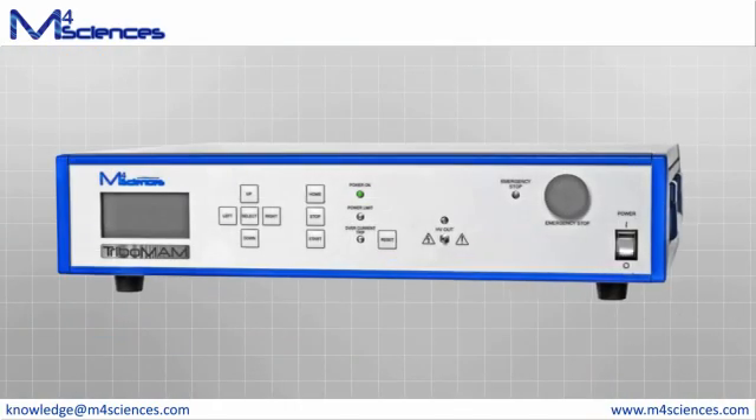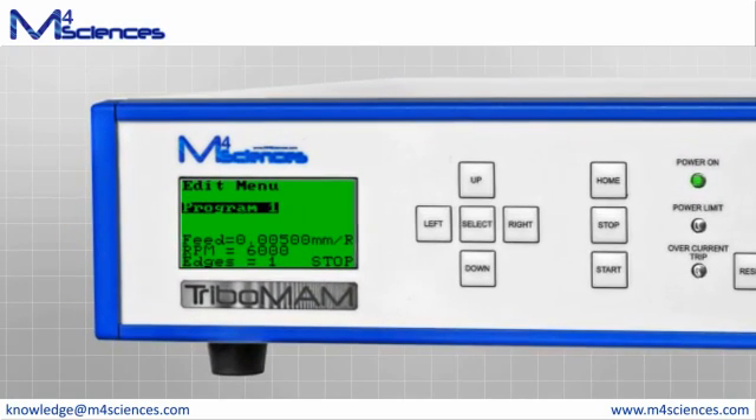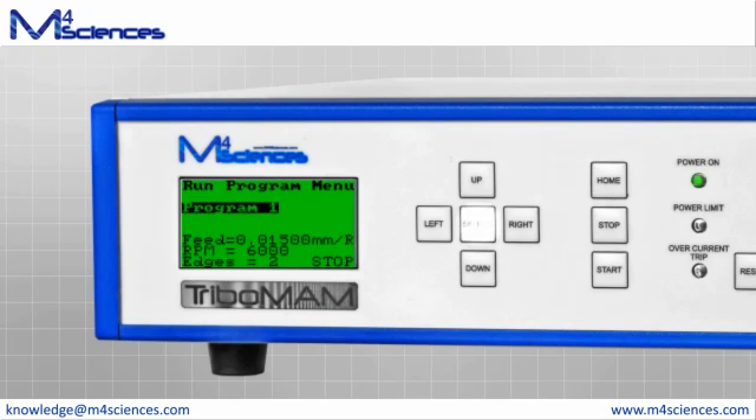Tribomam's external control system can be conveniently located on or near the machine. A simple programmable interface allows the user to input the spindle speed, feed rate, drill diameter, and number of flutes. An internal control algorithm optimizes the process to ensure consistent chip breakage.